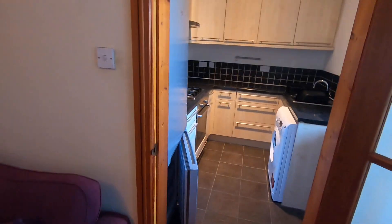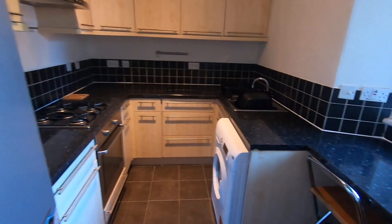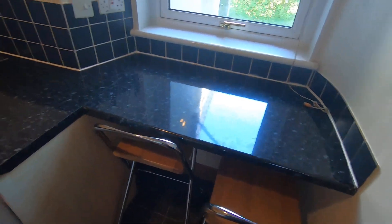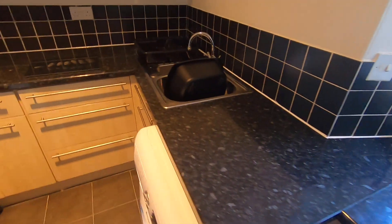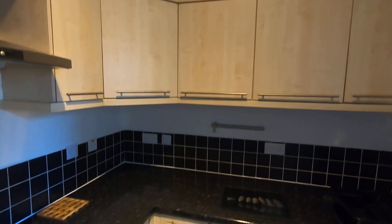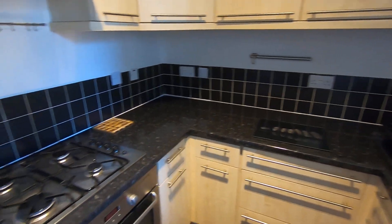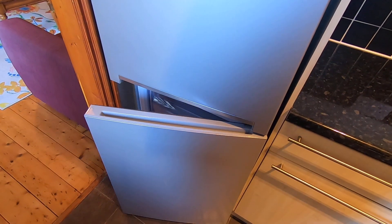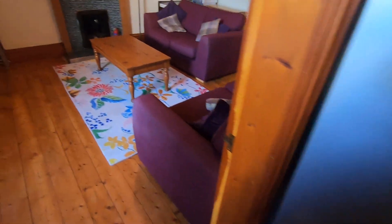Through on your left here is the kitchen. Breakfast bar area there as well. It comes with a fridge freezer.